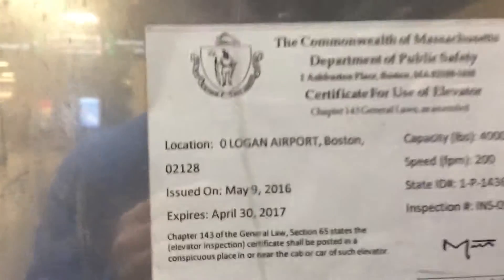Okay, this is an elevator. We are at Boston Logan International Airport, Terminal C, Boston, Massachusetts. This is probably the newest elevator. 200 feet per minute, 4,000 pounds.